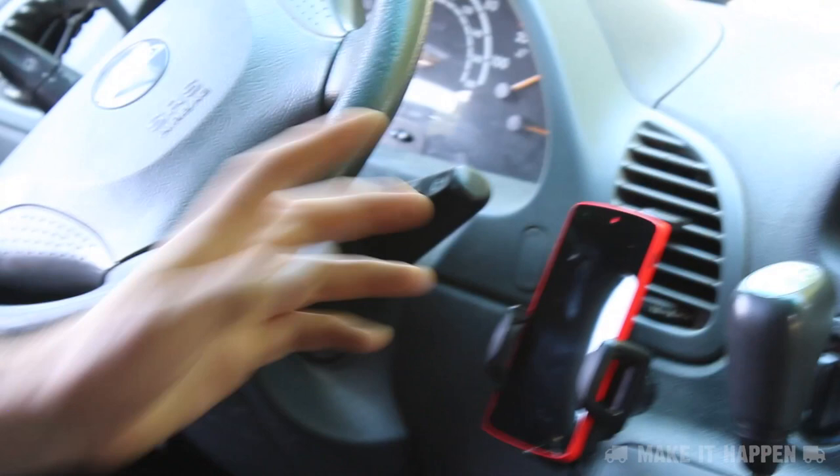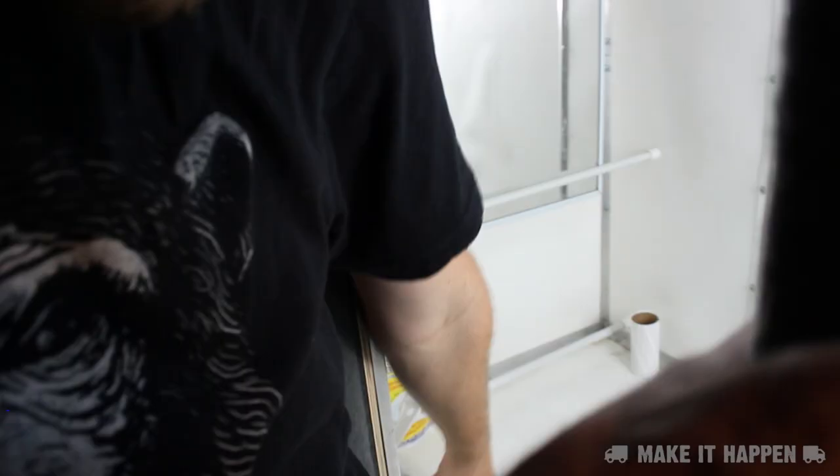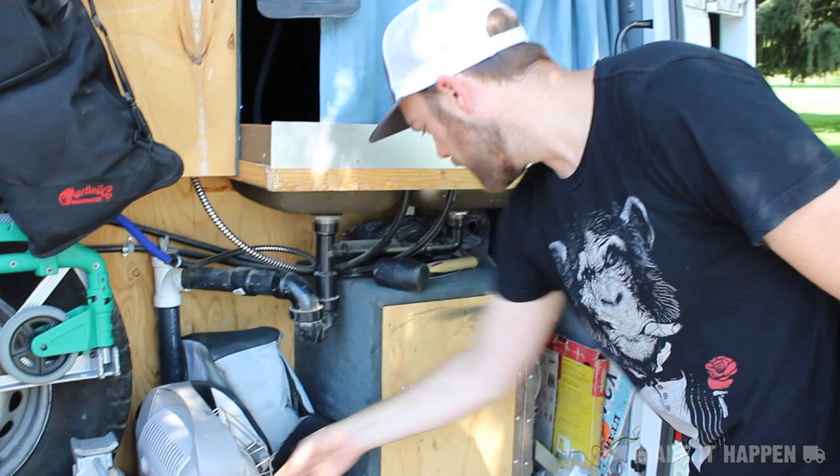There's a propane water heater in the back, but I've never even used it — I just shower with cold water. It's usually hot enough in the van that it feels great. There's also a necessary little box for storing propane — anything that might spill, I don't want the whole van to smell like gasoline.